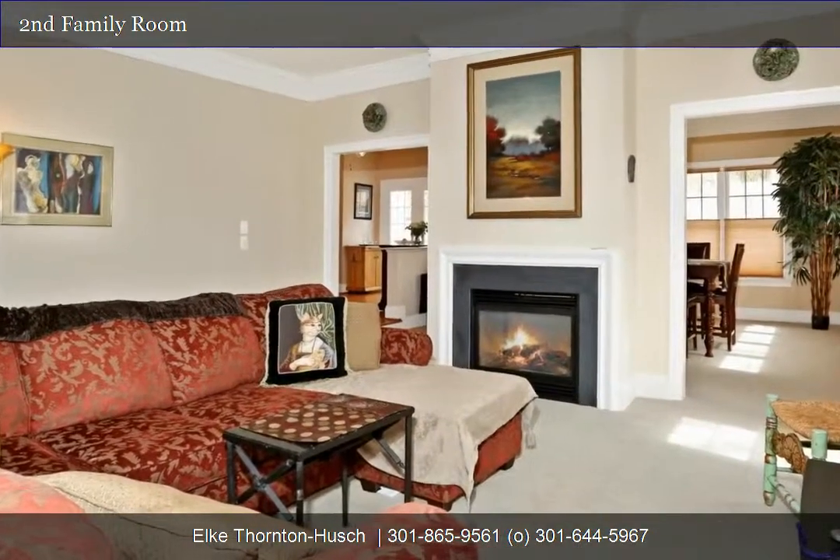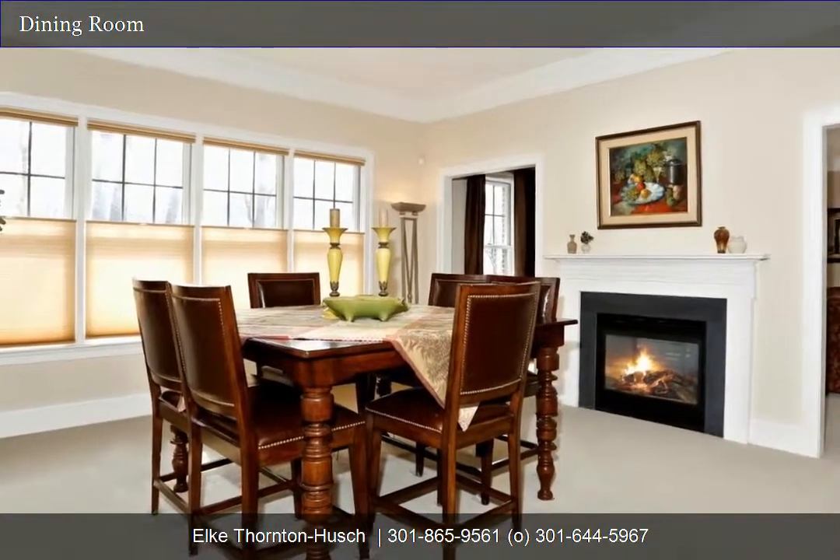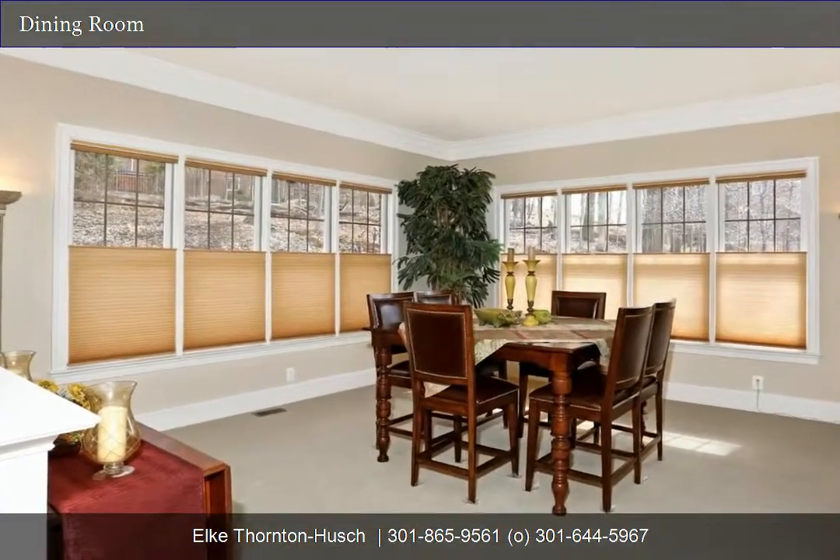The main level family room is super bright and airy and features crown molding and a two-sided fireplace shared with the conservatory. The large conservatory is off the kitchen with wonderful views. There are custom blinds located throughout the home.